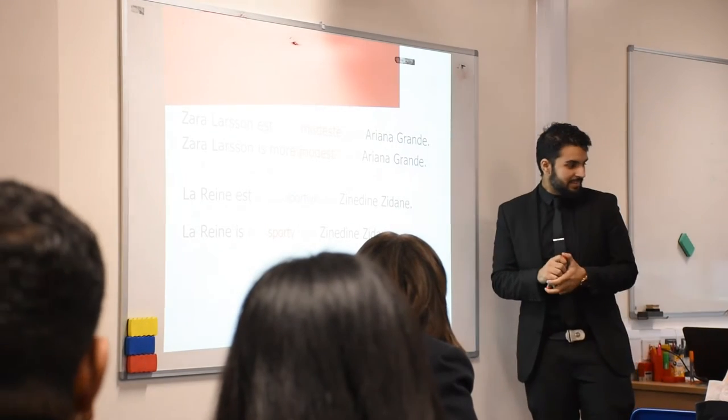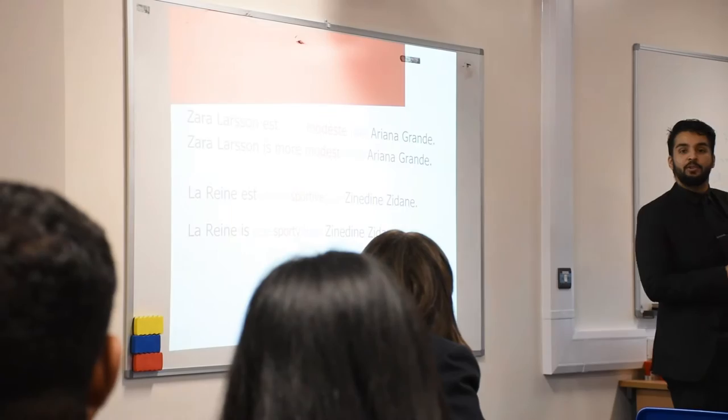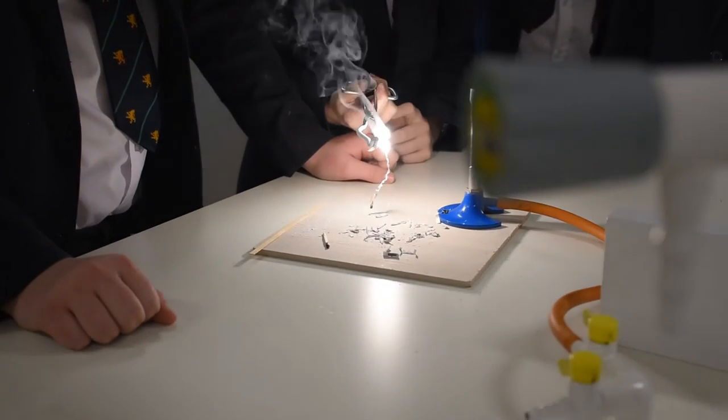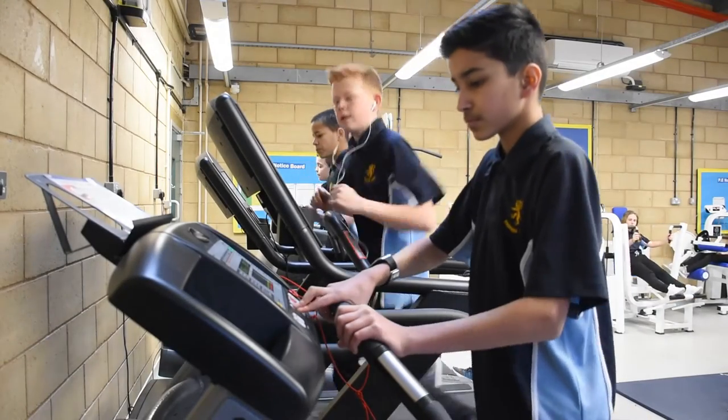We have lessons in either Spanish or French every week, and we also have Mandarin for one term each year. We have specially equipped rooms for computing, science and technology, as well as a really well-equipped fitness centre that we use in lessons and after school.